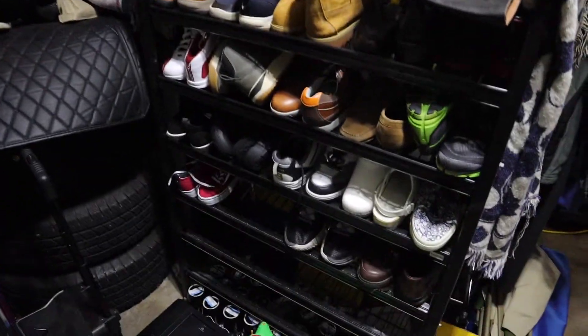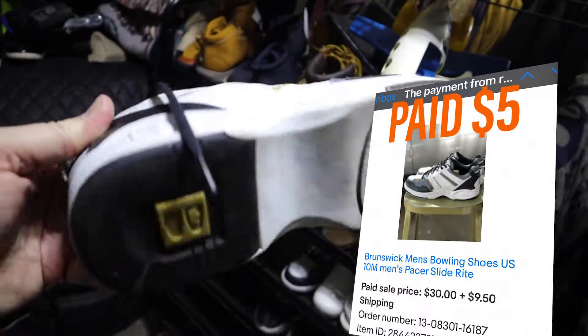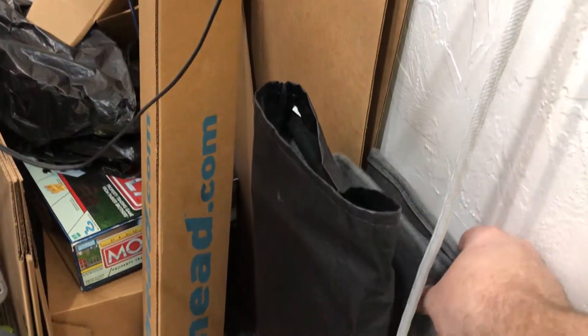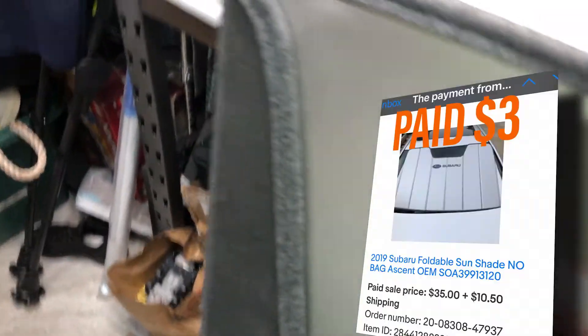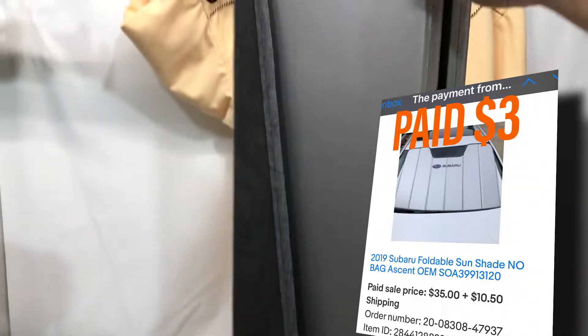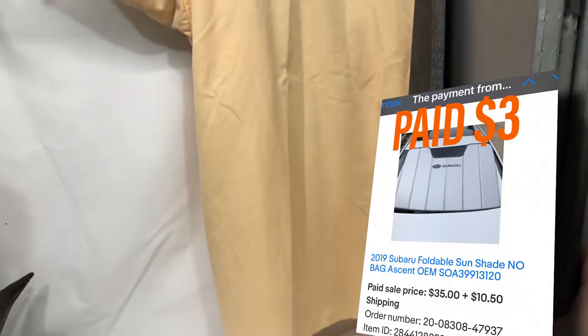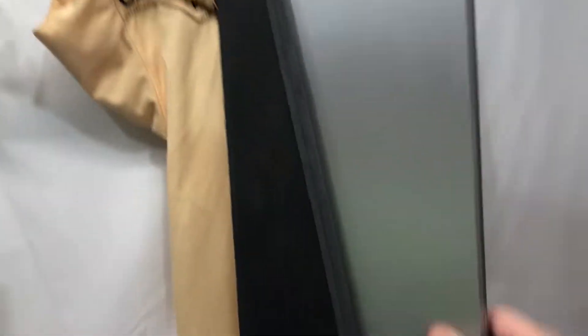Next item I sold was a pair of Brunswick bowling shoes — sold these for $30 plus shipping. Next item I sold was this Subaru window shade. I bought four of these total from Goodwill, I believe they were like $2 or $3 each. The ones with the bags I was selling for $40, and this one without the bag I was selling for $35. So $3 into $35 plus shipping — it's just a hard window shade for Subaru.